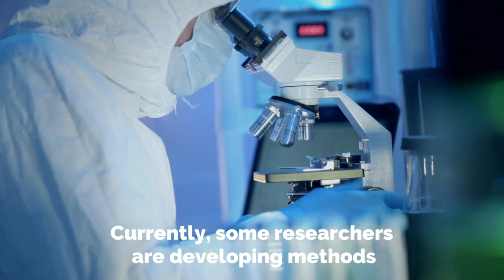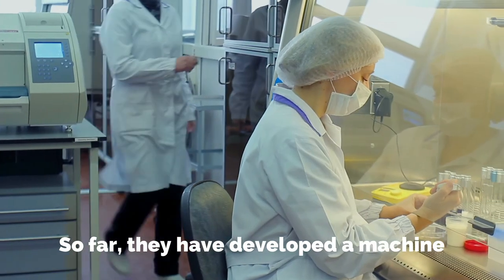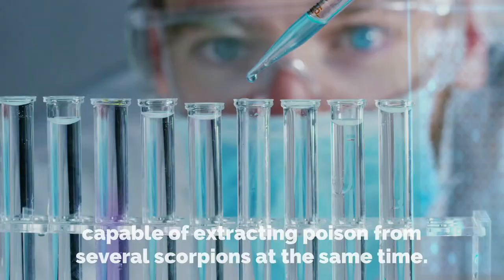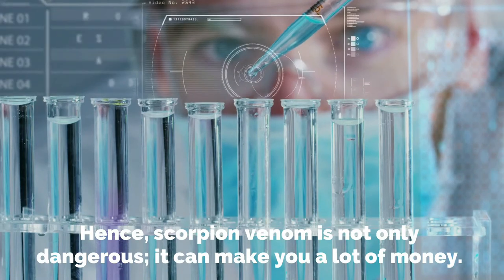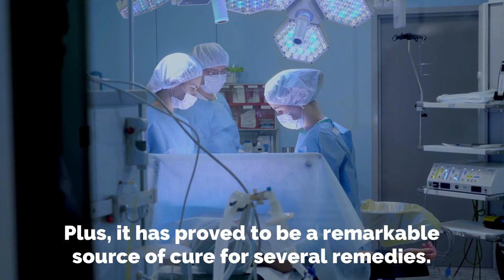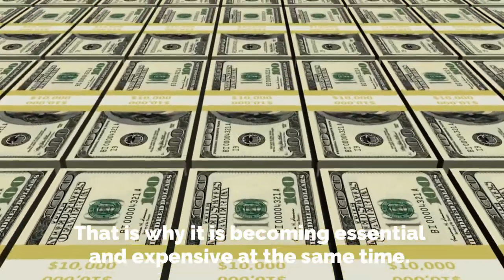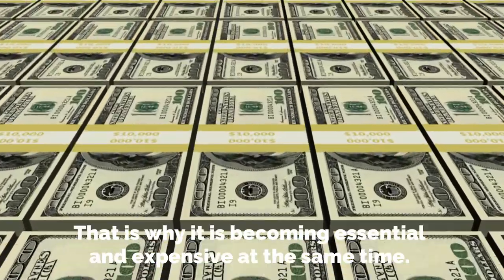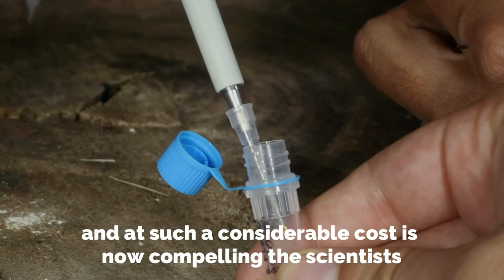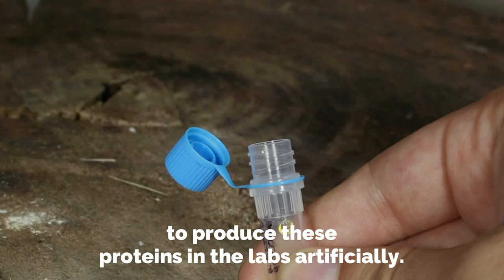Currently, some researchers are developing methods to speed up the process of scorpion milking. So far, they have developed a machine capable of extracting venom from several scorpions at the same time. Scorpion venom is not only dangerous, but it can make you a lot of money. Plus, it has proved to be a remarkable source of cures for several conditions. That is why it is becoming both essential and expensive, compelling scientists to produce these proteins artificially in the lab.